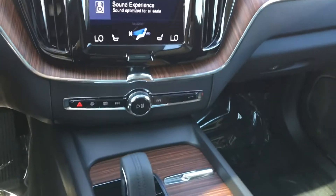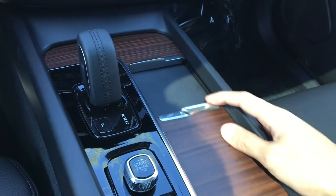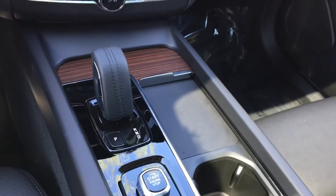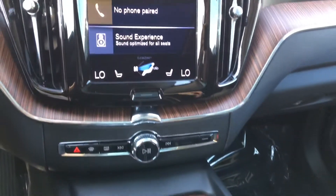So easy to use — this will be a very short video. The wireless charging pad is right in front of the two cup holders, revealed by sliding that back. Simply place your phone on the wireless charge pad.